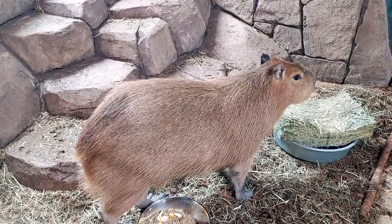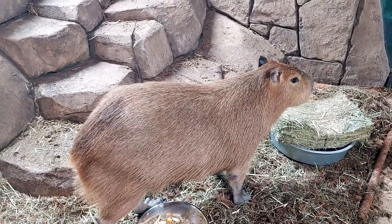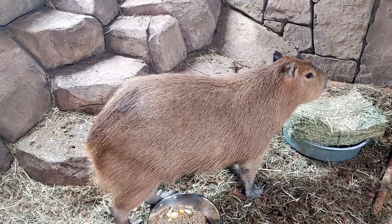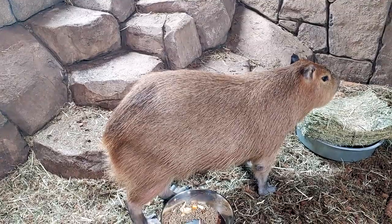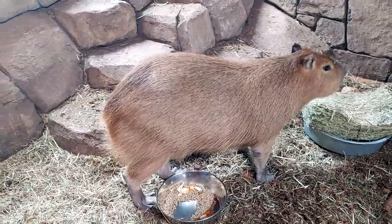While capys are at home on the water, they are certainly no stranger to land. Some interesting facts about these guys on land — do you realize that a guy this big can run up to 35 kilometers an hour? That's the same as 21 miles an hour. He's as fast as a horse. Can you imagine this guy keeping up with a horse? That's pretty crazy, isn't it?